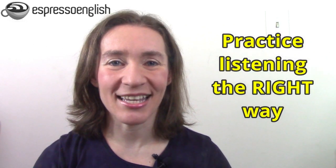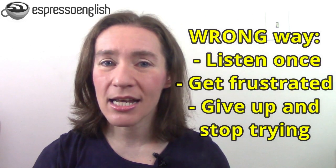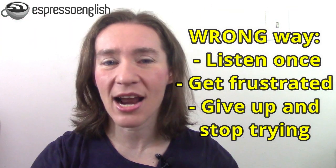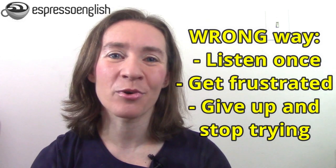Tip number two is to practice listening the right way. There is a right way and a wrong way to practice English listening. The wrong way is to try listening once, not understand every word, get frustrated, and give up after the first try. That's a very common experience, but it won't help you make progress.